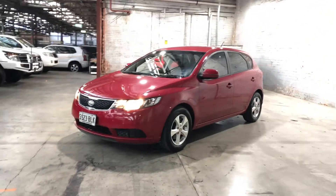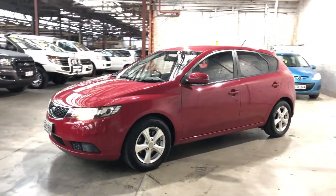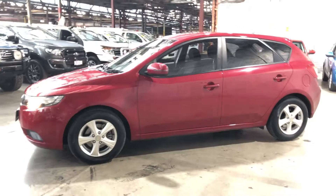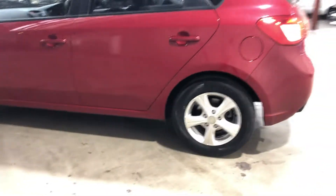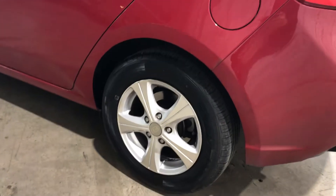Hey guys, welcome to Zupercars Warehouse and thank you for your inquiry. Here we have our 2012 Kia Cerato. This Cerato is powered by a 2-litre 4-cylinder engine with a fuel efficiency of just 7.7 litres per 100k. As you can see, this car comes equipped with 15-inch alloy wheels and plenty of tread on all four tyres.